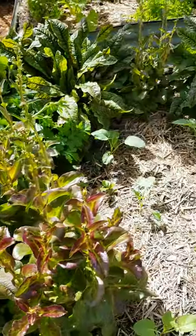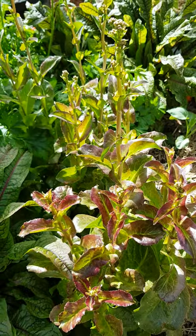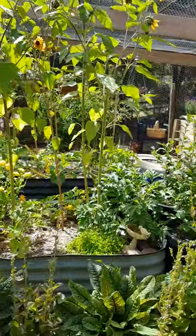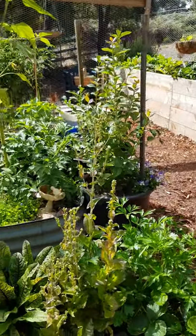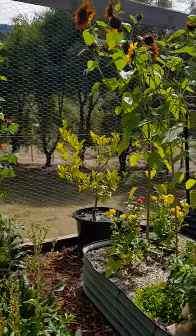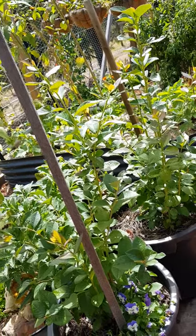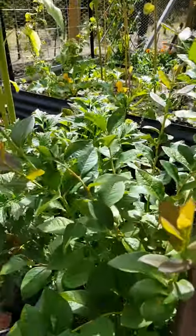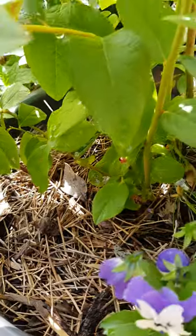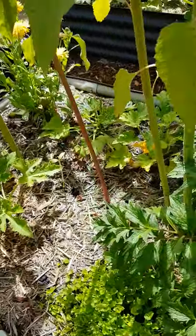You'll also notice that quite a few things are going to seed. These are a beautiful French heirloom lettuce called Michelle, and I'm letting it go to seed so I can obviously grow more from the seeds. The leaves I won't eat because they're quite bitter once they go to seed. That's why the garden looks untidy at the moment — lots of things going to seed. The blueberries are finished now, and we've got so many this year. The secret to blueberries is these pine needles as mulch — blueberries like an acidic environment and pine needles make the soil a little bit more acidic.